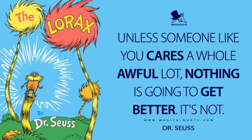"Unless someone like you cares a whole awful lot, nothing is going to get better. It's not." That is a quote from Dr. Seuss's book The Lorax, and I think it's a great reminder on how you can make a difference in the world.